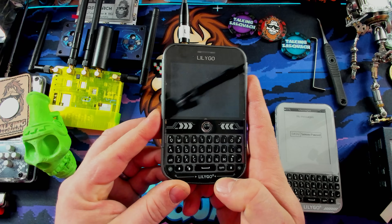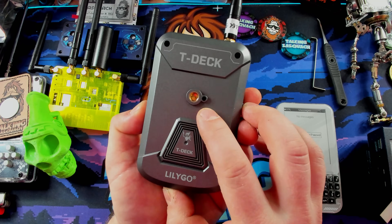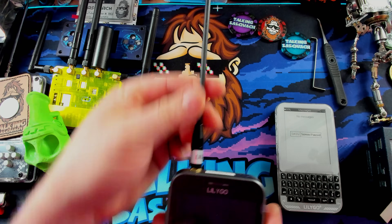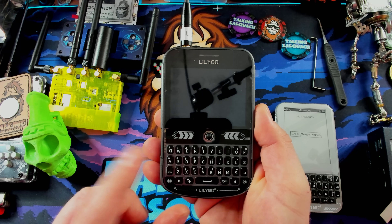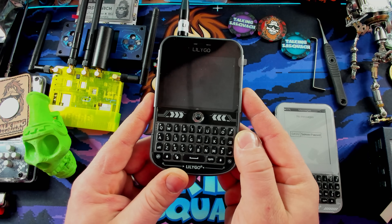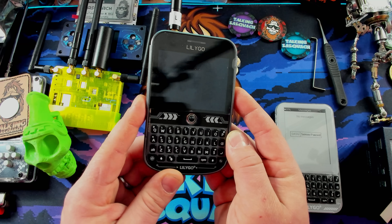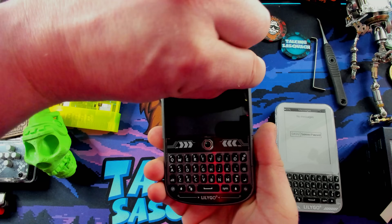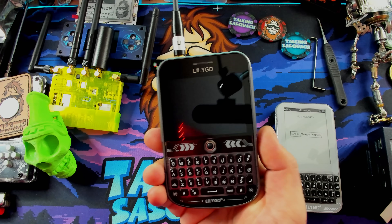Here we have the LilyGo T-Deck Plus in all of its glory. It's got a camera mount in the back, which is kind of fun. It comes with a really nice antenna — just make sure you know what region you're in, because here in America we use a 915 version, and in different regions they either use an 868 MHz or a 433 MHz version. I actually didn't even take the plastic off, so we'll do a really nice peel. Brand new — let's fire it up.